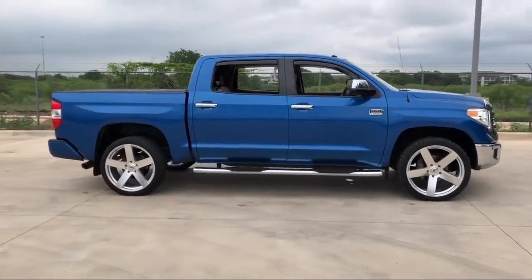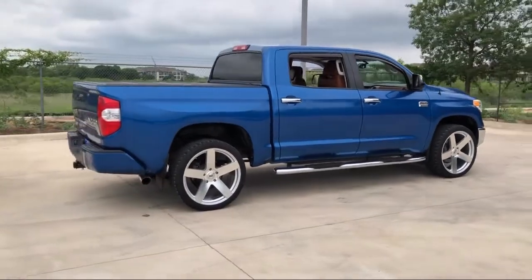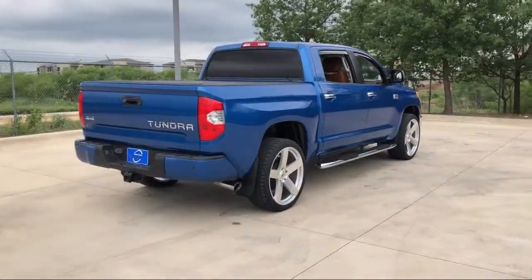As Austin's nicest and newest VW store, we invite you to come in and see what Onion Creek Volkswagen can do for you. We are home of The Sweet Deal.